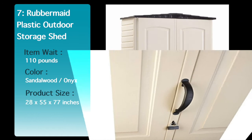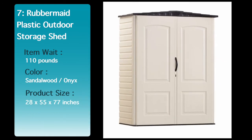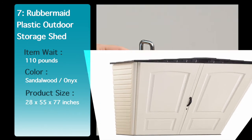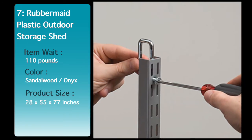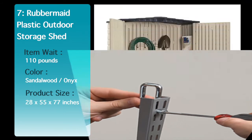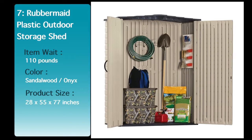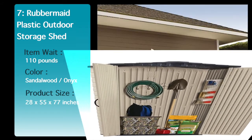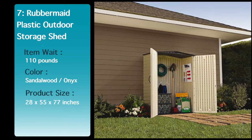Ideal for long-handled tools, outdoor supplies, and gas cans. Tough, double-walled construction and an impact-resistant floor protects items from inclement weather. Will not rot or rust like metal or wood sheds. Leak-resistant, dent-resistant, and weather-resistant. See the description below for the best discounted price for this shed.